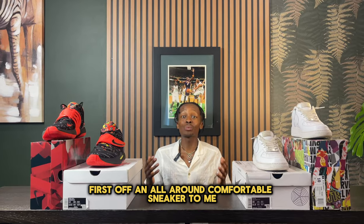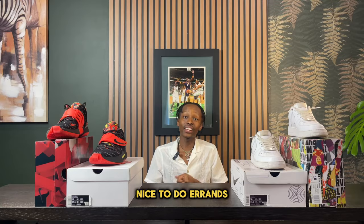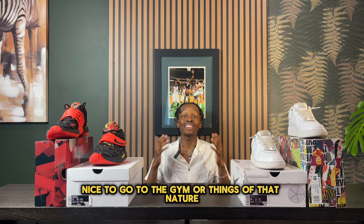An all-around comfortable sneaker to me is something that is nice to walk in, nice to do errands, nice to go to the gym, or things of that nature.